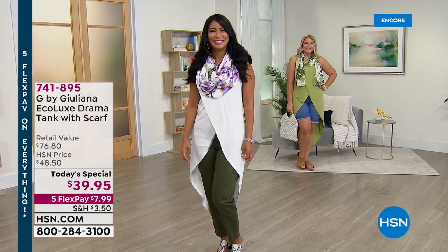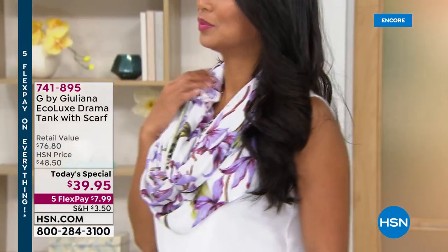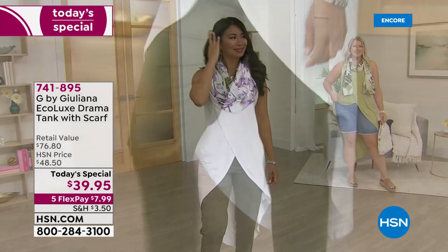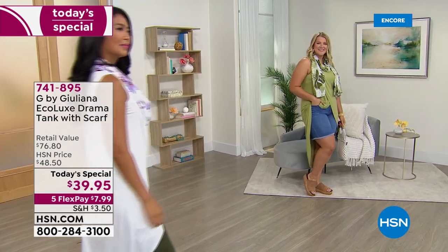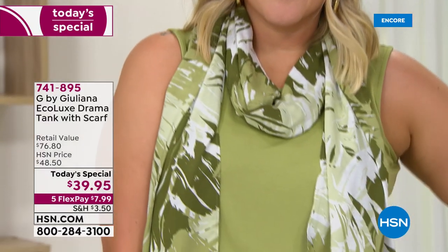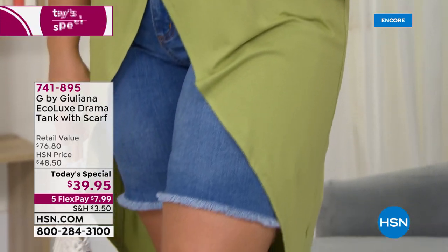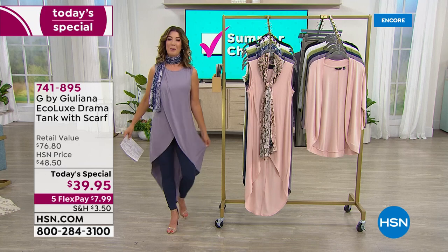It's your time to shine — happy summer! Step out in style with G by Juliana, an amazing brand for over nine years here at HSN, bringing you the ultimate in luxury. It's chic, it's sophisticated, and it's comfortable. This is a brand new drama tank, and you're getting the scarf included. So many fun ways to work your wardrobe — you can wear it with or without the scarf, with shorts, pants, leggings, or jeggings.